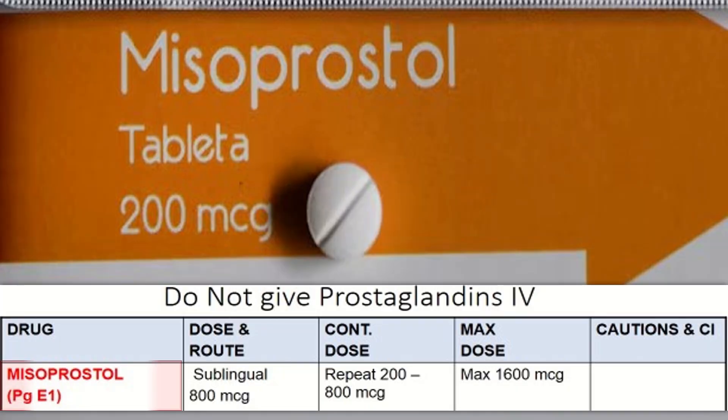Misoprostol, a prostaglandin E1, usual dose is 800 micrograms sublingual. We can repeat 200 to 800 micrograms, and the maximum dose is 1600 micrograms.